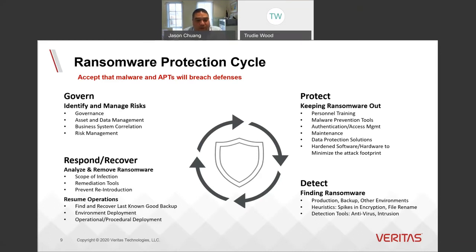The respond and recover function is, personally, the hardest challenge — as it's not a traditional disaster recovery process. The additional steps of determining the scope of infection, analyzing and removing ransomware, preventing reintroduction, whilst rapidly resuming business operations would stretch even the most competent and well-resourced IT organizations.